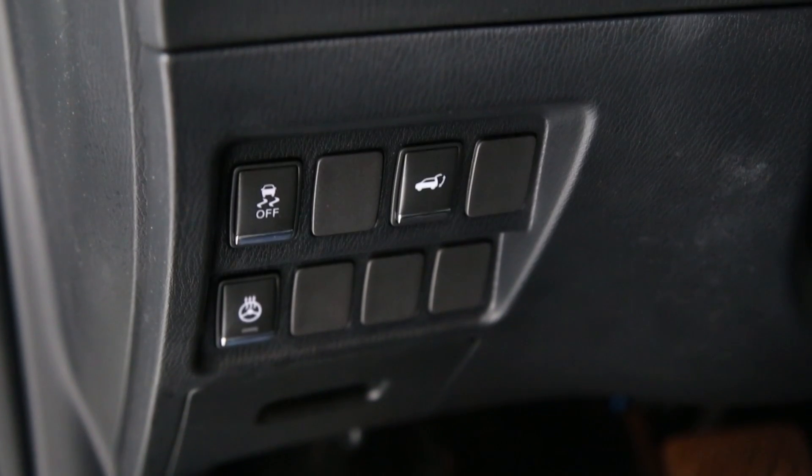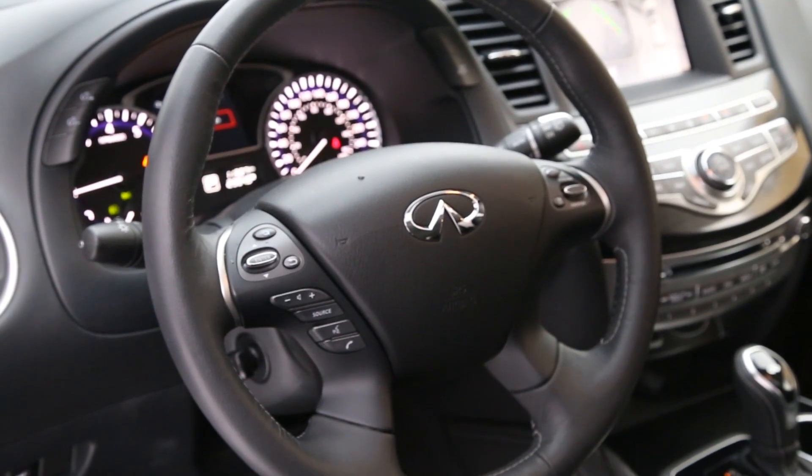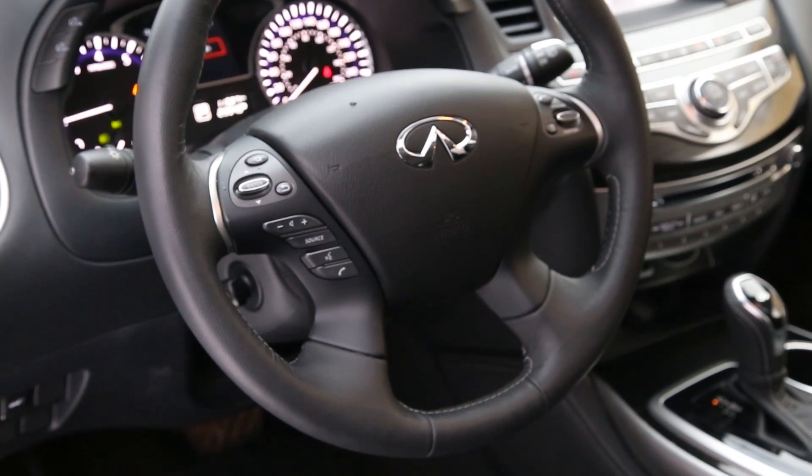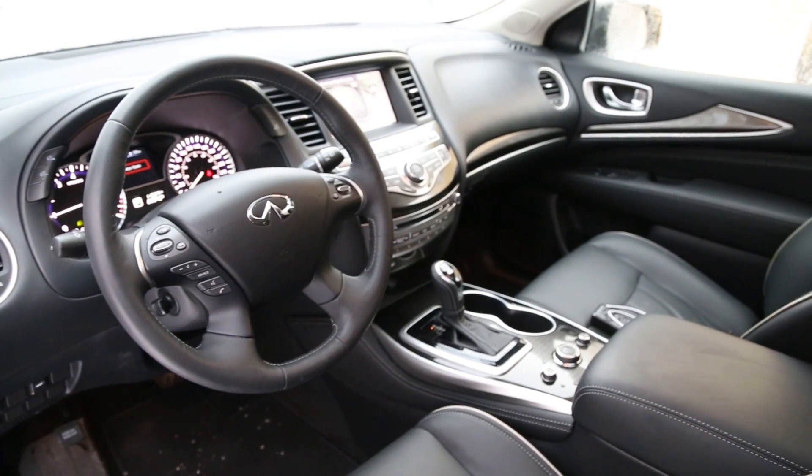The driver's steering wheel has a heated option and works quite well, especially when using the remote starter. It will automatically turn on the wheel's heat along with the heated seats if the knobs were turned on, to help warm the front of the car up on cold days.